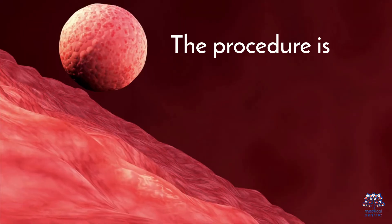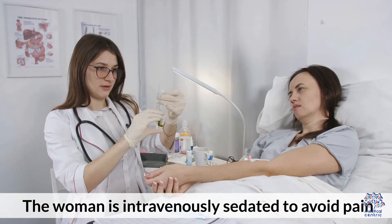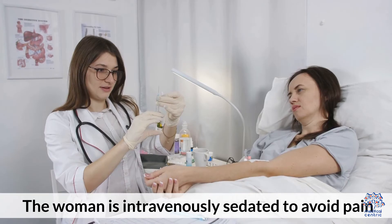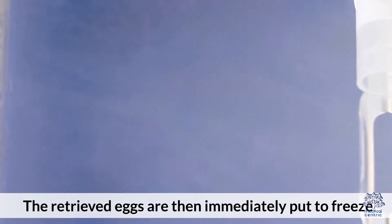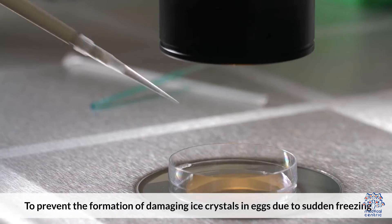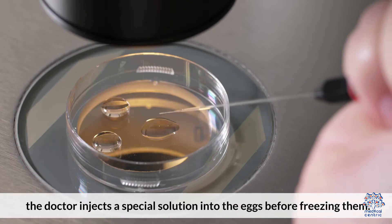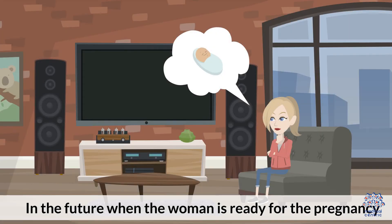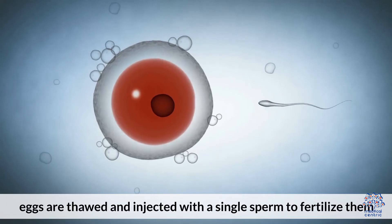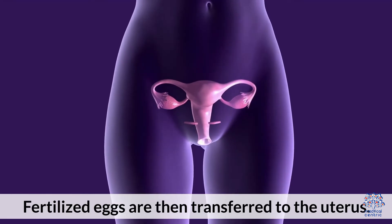The procedure is done after the eggs have matured according to the standards. The woman is intravenously sedated to avoid pain, and a needle is placed through the vagina under ultrasound guidance to remove them. The retrieved eggs are then immediately put to freeze. To prevent the formation of damaging ice crystals due to sudden freezing, the doctor injects a special solution into the eggs before freezing them. In the future, when the woman is ready for pregnancy, the eggs are thawed and injected with a single sperm to fertilize them. Fertilized eggs are then transferred to the uterus.